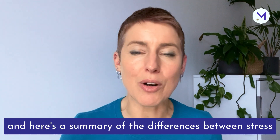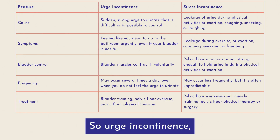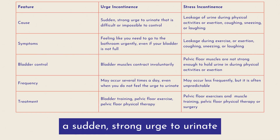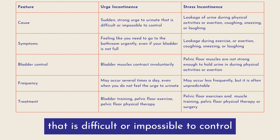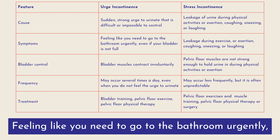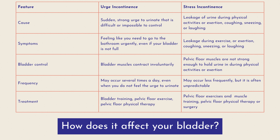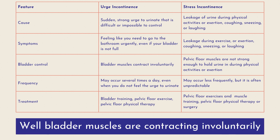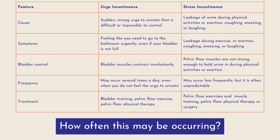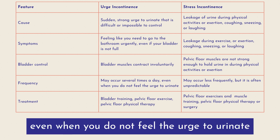Here's a summary of the differences between stress incontinence and urge incontinence. Urge incontinence is a sudden strong urge to urinate that is difficult or impossible to control. Symptoms include feeling like you need to go to the bathroom urgently, even if your bladder is not full. The bladder muscles are contracting involuntarily, and this may be occurring several times a day, even when you don't feel the urge to urinate.